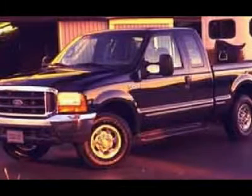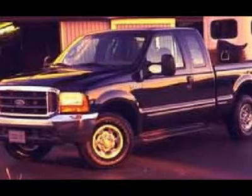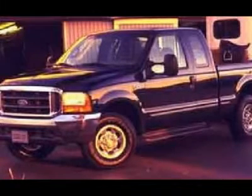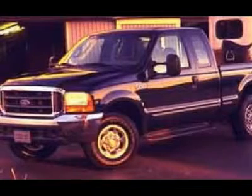View our complete inventory of around 500 vehicles at www.LenzAuto.com. If you are looking for financing, Lenz Truck Center can help. We have on-the-spot financing.